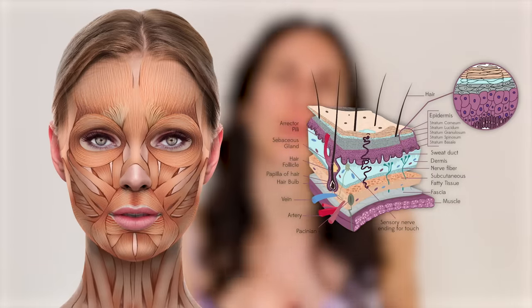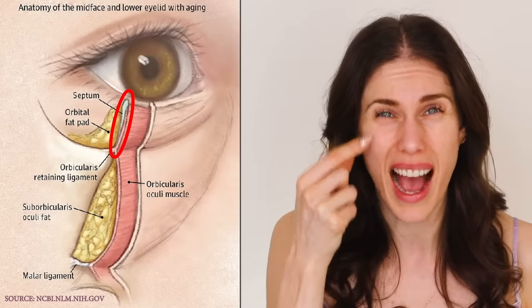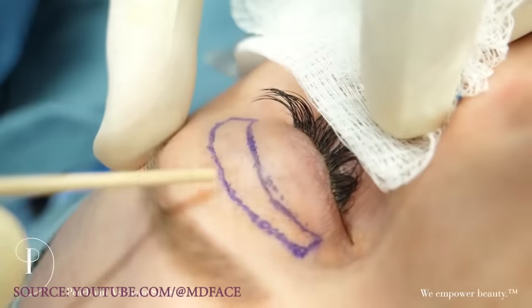A lot of people look in the mirror with light coming from the top, making those bags look even bigger than they actually are. But for some people, it's not fluid retention or lack of sleep — there's actually a little septum under the eye, and those fat pads can herniate, pushing themselves out. Sometimes the only way to get rid of that is through blepharoplasty or surgery.